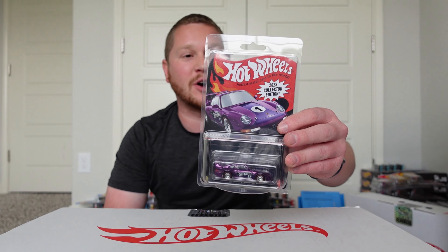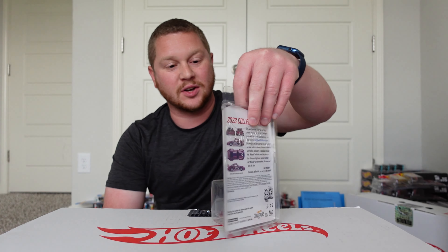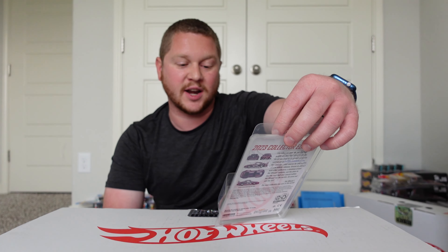Hey guys, welcome back to MT Paradise Cars and Collectibles. Today's video features a really awesome car — this is one of the mail-in cars from the 2023 Collector Edition series. This is a Porsche 993 GT2, and it was the Dollar General mail-in.